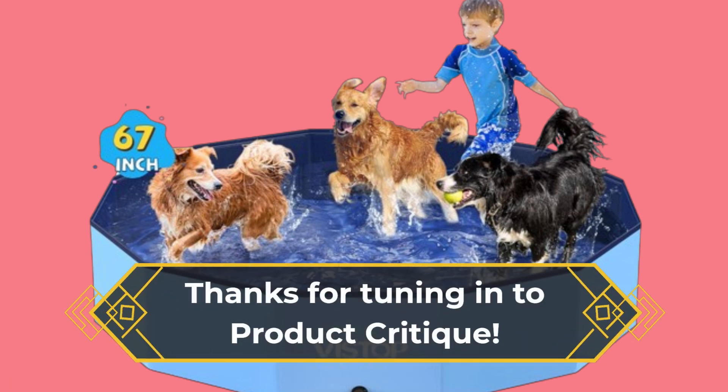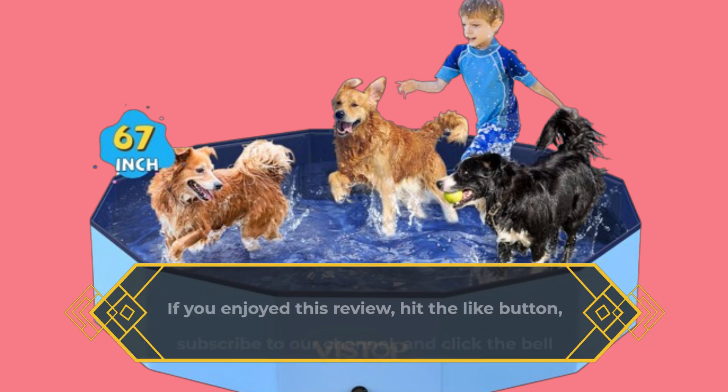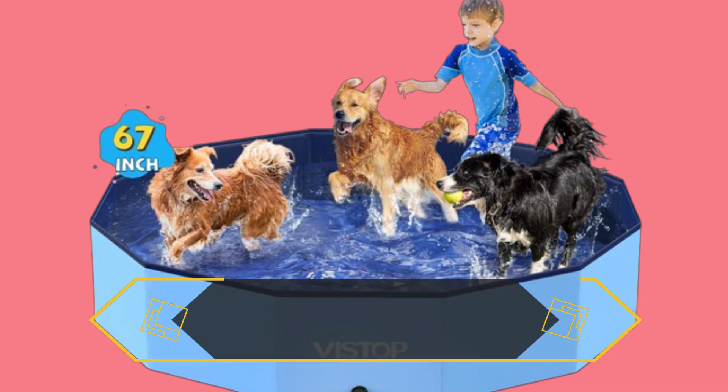Thanks for tuning in to Product Critique. If you enjoyed this review, hit the like button, subscribe to our channel, and click the bell icon for more insightful product reviews. See you next time!